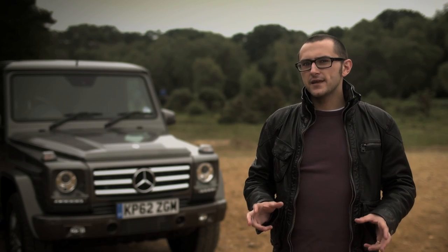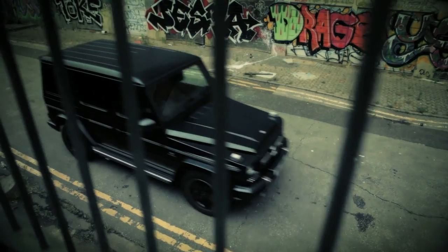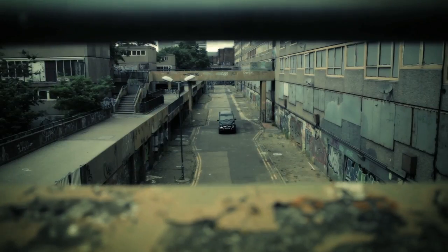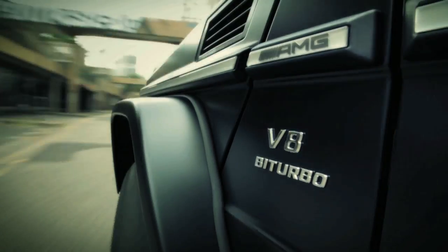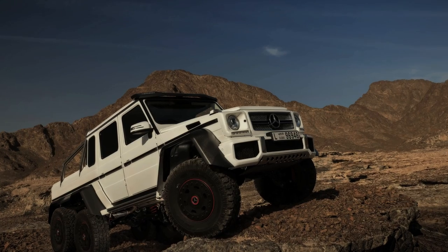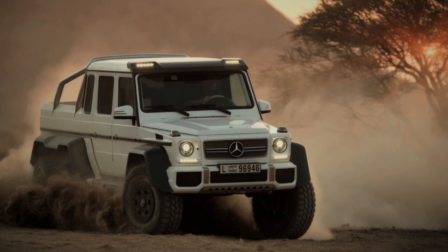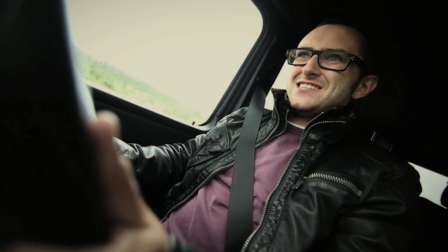2012 is when things get a bit mad. A G65 AMG was launched — that comes with 604 brake horsepower and 738 pound-feet of torque from a twin-turbo V12. There's also the more restrained G63 AMG, which comes with 537 brake horsepower and 561 pound-feet from a five-and-a-half litre twin-turbo V8. Around the same time, a six-by-six, six-wheel-drive version was announced — you can get that with the 63 AMG engine, and it does 0-60 in seven seconds. It's insane.